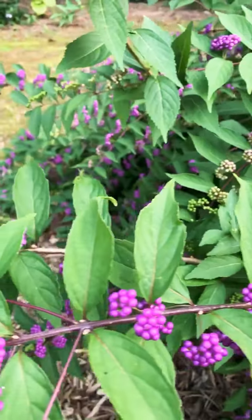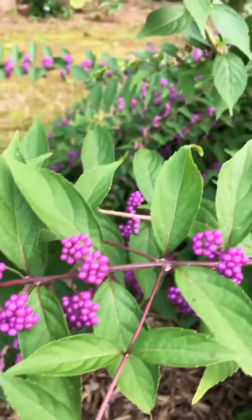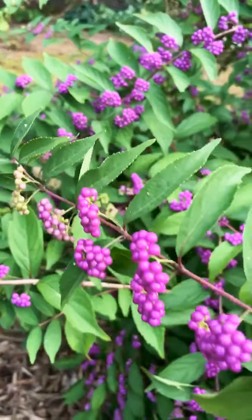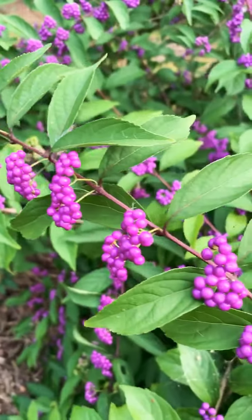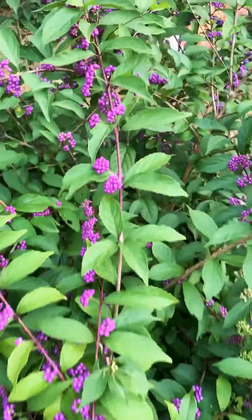These are referred to as berries — the botanical terms for berry and fruit mean not everything botanically called a berry or fruit is edible. This Callicarpa I don't find on any toxic plant list, but it's just not palatable to us.